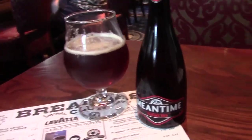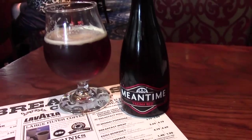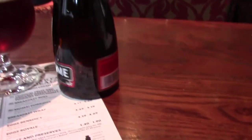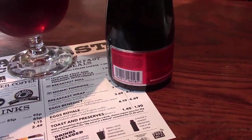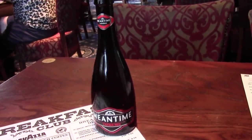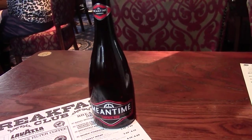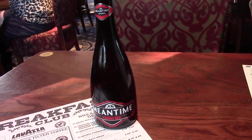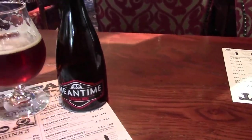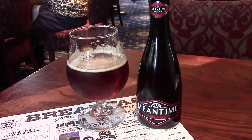This is the second one today, from Meantime Brewing, who are up in London. This is Yakima Red — Red Ale, 4.1% alcohol by volume. Nice bottle. Smells fruity. Tastes very different. It's not a code word for I don't like it — actually I do like it a lot. And £1.99 a bottle. B++.